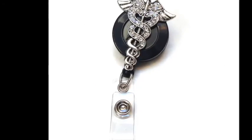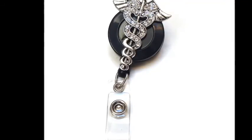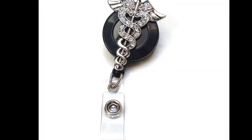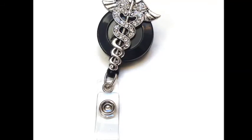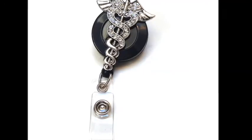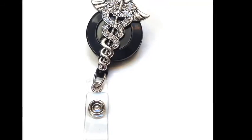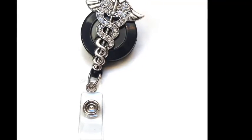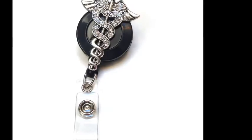A badge holder. I really recommend that you go with a retractable badge holder because as nurses we are having to clock in, clock out, and slide our badge to access certain areas of the hospital. As students we have to do this as well. It's a good idea to get a retractable badge that you can just pull and slide so you don't have to unclip and clip it, which increases the chances of losing it. A badge holder also keeps your badge away from highly contaminated areas. So a good badge holder is essential.